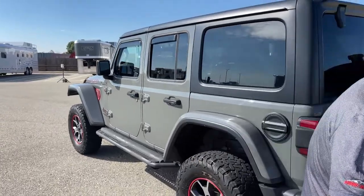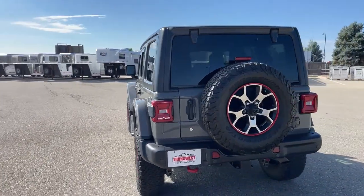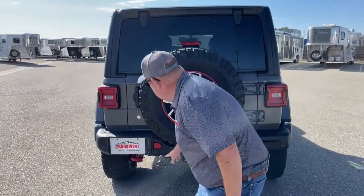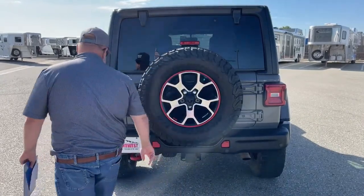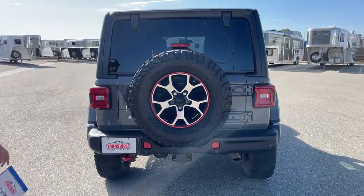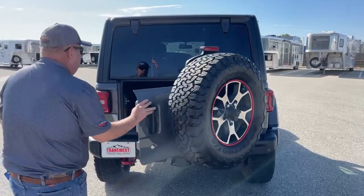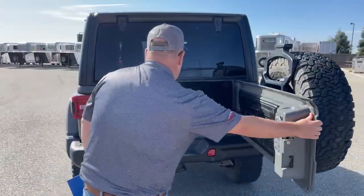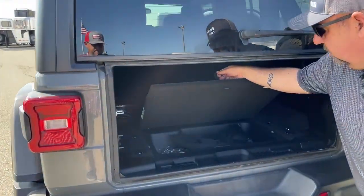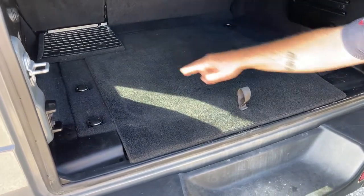As we take a look directly behind the vehicle, you see it comes with the spare tow hook located right here, and there are sensors running across the back. As we open it up, storage space is located here in addition to tie-downs running all across the back.